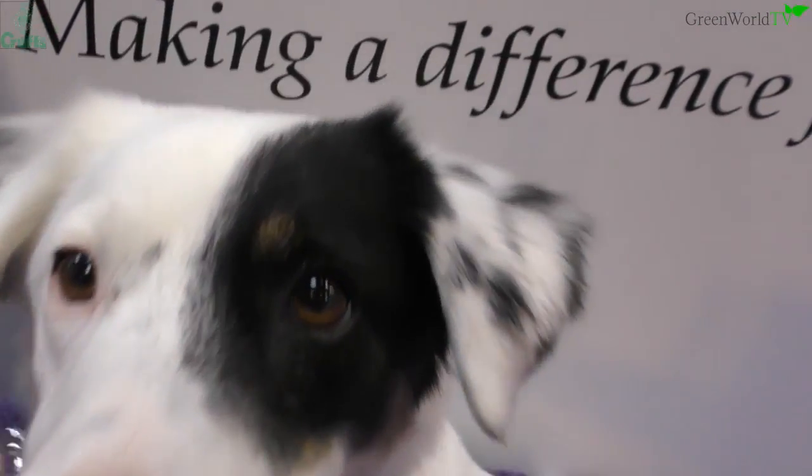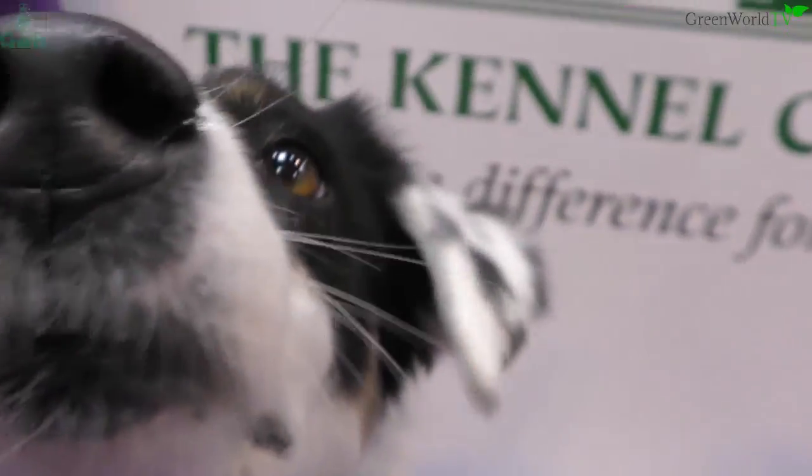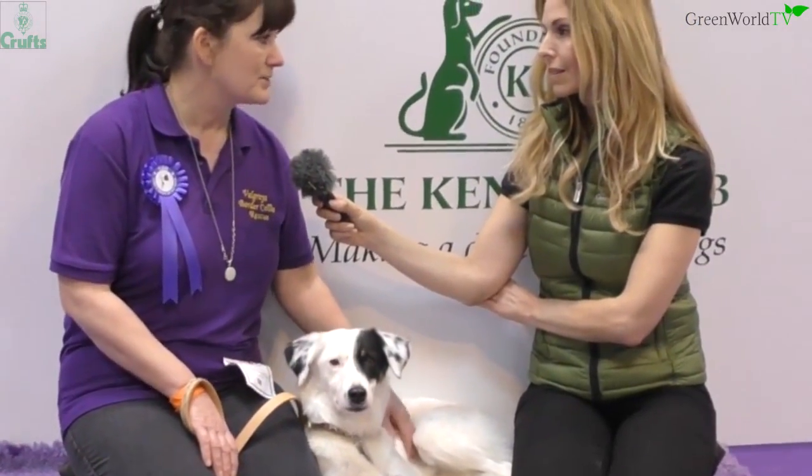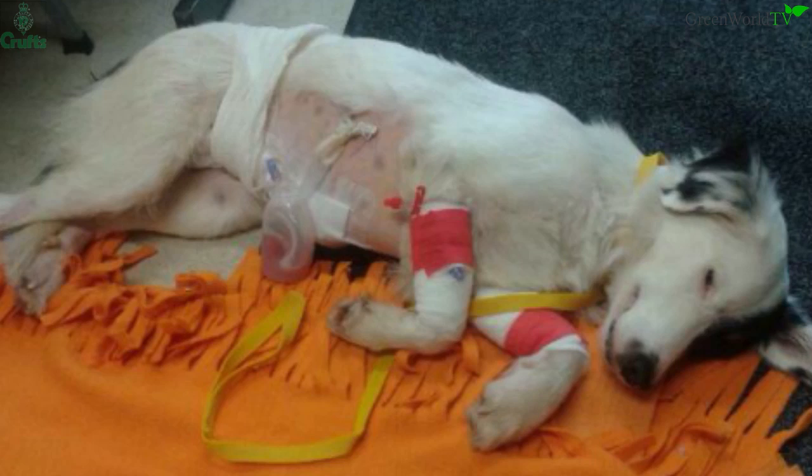Our vet said she probably wouldn't even make the journey. So we took her to the Royal Veterinary College, and two surgeons, five hours, and two weeks in intensive care — they did pioneering surgery, removed more intestines unfortunately, removed part of her stomach valve, and she survived. Now she is a normal dog.